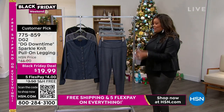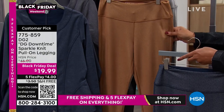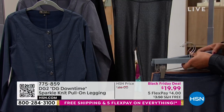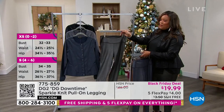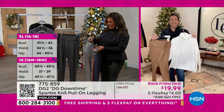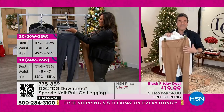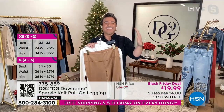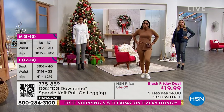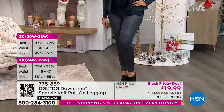Julia has on the navy and I have on the black — so look at all the colors: navy sparkle, camel sparkle, gray sparkle, and black. Extra small to 3X. You know I love this because it's so comfortable — you can go to yoga or you're dressed for cocktails. Get a legging that can do both! It can go to yoga, a walk with the dog, pilates class, and also to that holiday cocktail party.